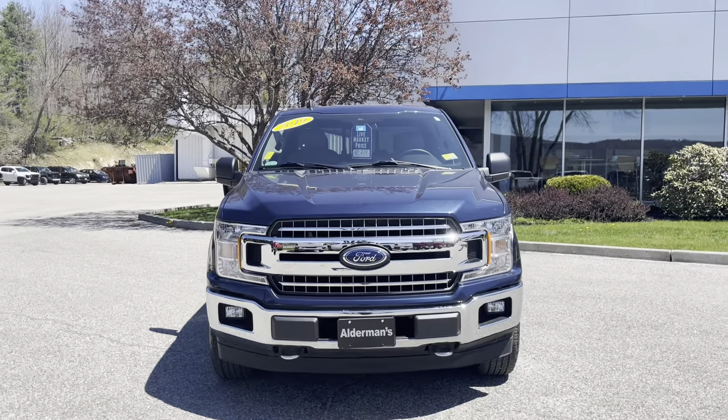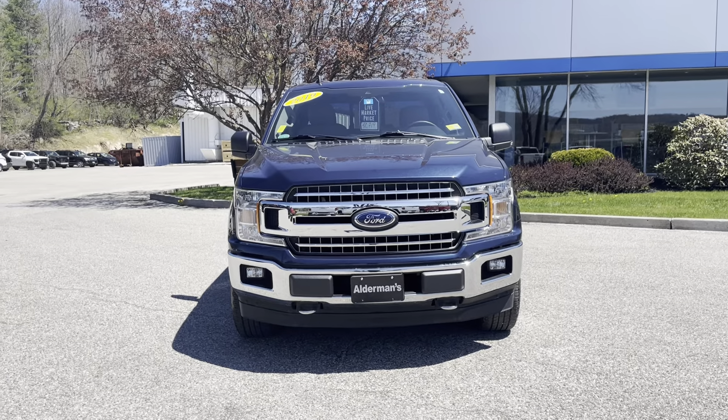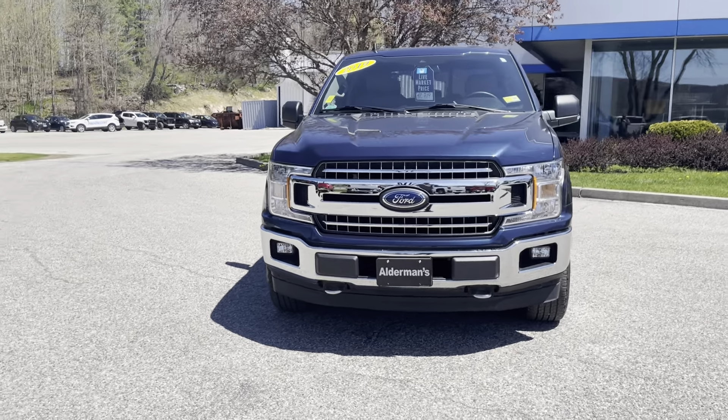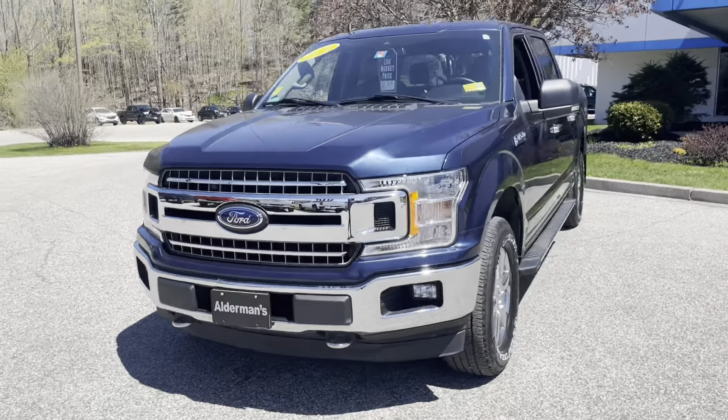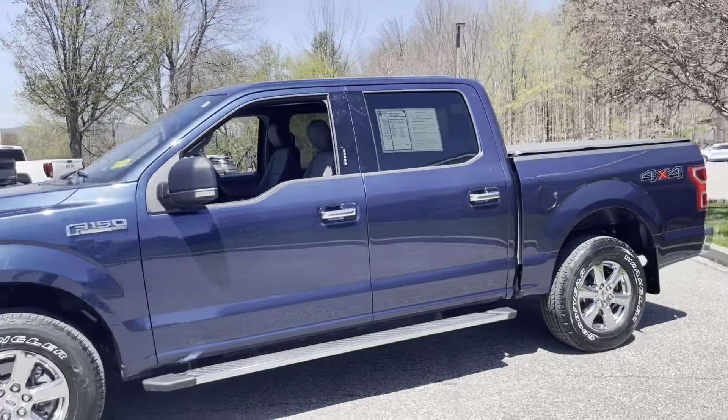You can see the nice Ford front end, the chrome around the recovery hooks, and fog lamps right down there in the bumper. This truck is in excellent condition — four-wheel-drive crew cab — so you get a lot of nice features and a lot of nice space inside.